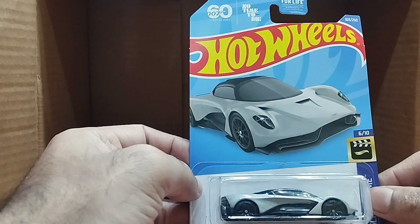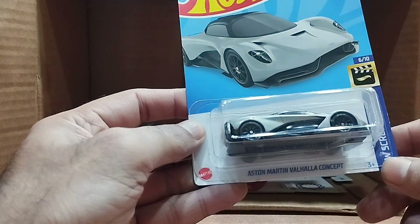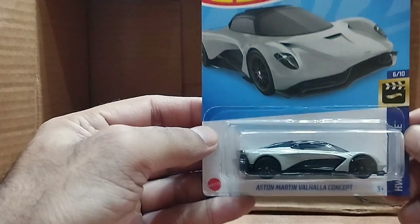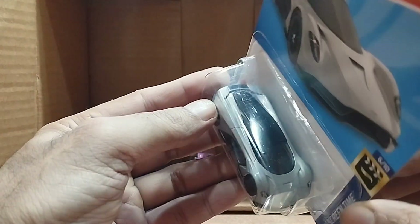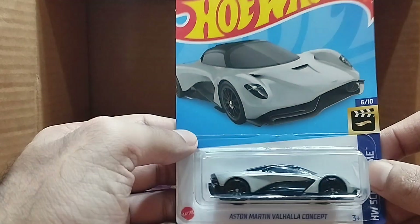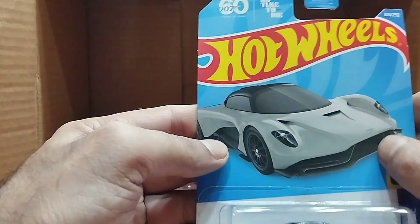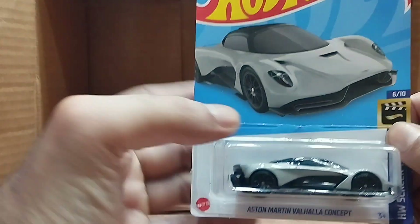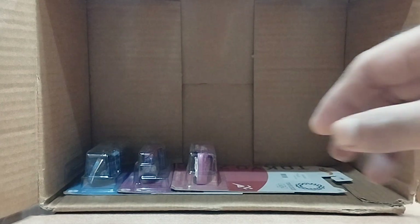Our next one is a No Time to Die car — it's an Aston Martin Valhalla concept from the Hot Wheels No Screen Time series. Look at this beauty, it's gray and black. Same as in the movie — it's 007, the 60th anniversary, and it's so beautiful.